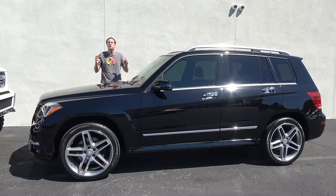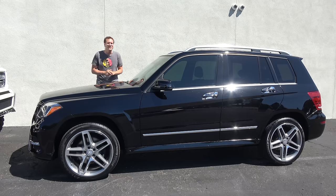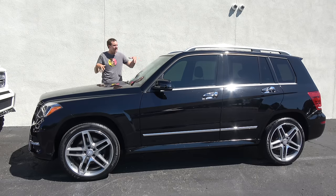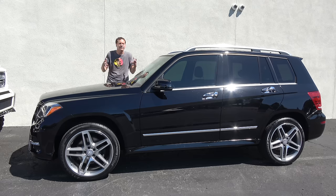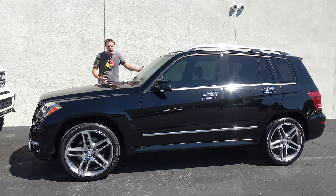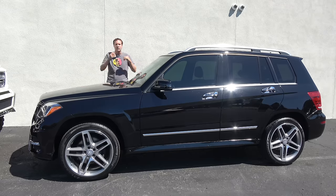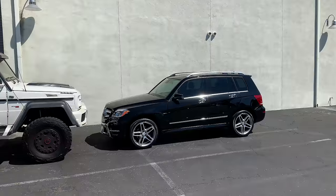I'm going to start the quirks and features of the 6x6 with its most obvious quirk — its size. This is a Mercedes-Benz GLK, a pretty standard-sized Mercedes SUV popular all over the world. And this is how the 6x6 compares to the GLK in terms of sizing. The 6x6 is far more massive.